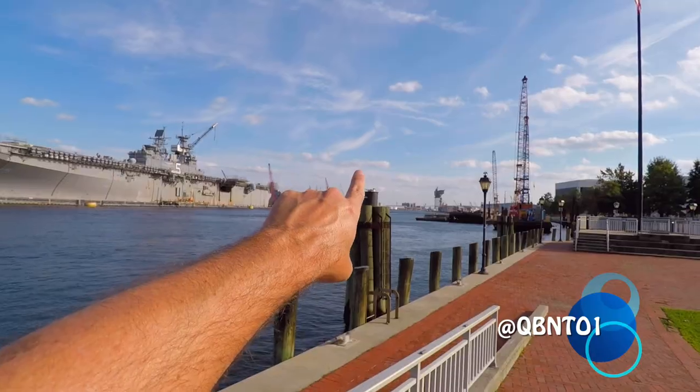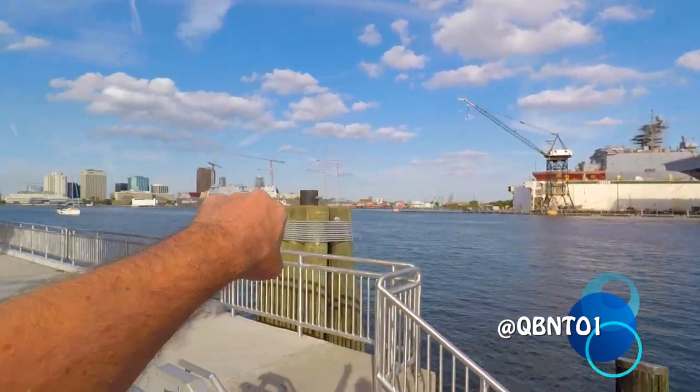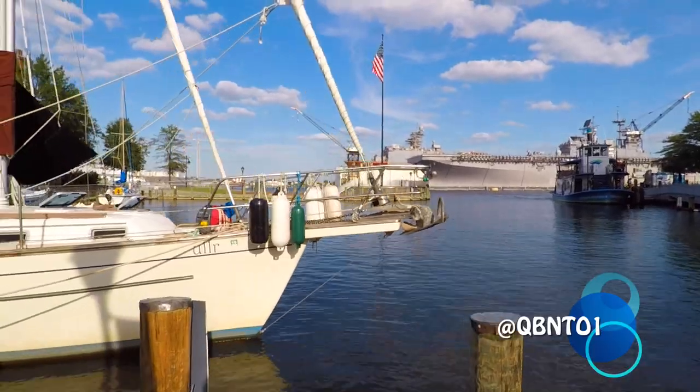Riding the ferry over to Norfolk and bringing it back to Portsmouth — that's my number four thing to do. My number three thing to do in Portsmouth Virginia is to hang out at the landing, go to Jimmy John's, grab a sandwich and a soda, and come here and watch the boats go by. You can see all the ships in dry dock and the sailboats that are here. That's my number three — hang out at the landing, grab a sandwich at Jimmy John's, make a picnic, and watch the boats.